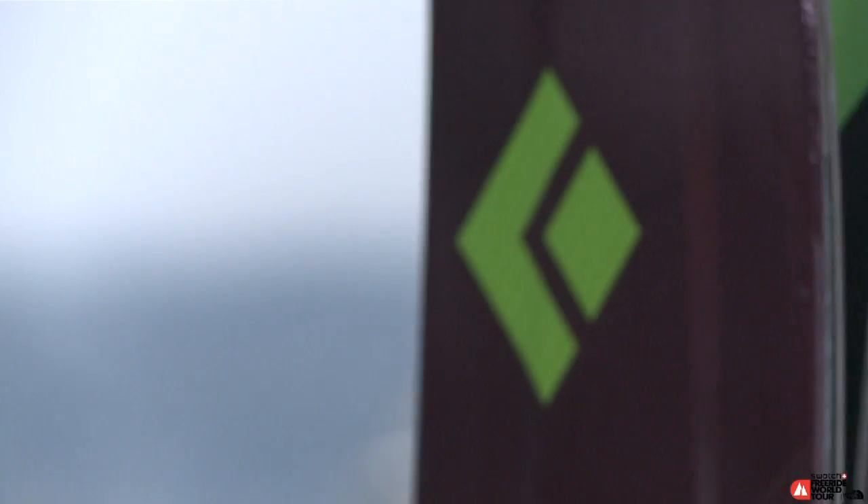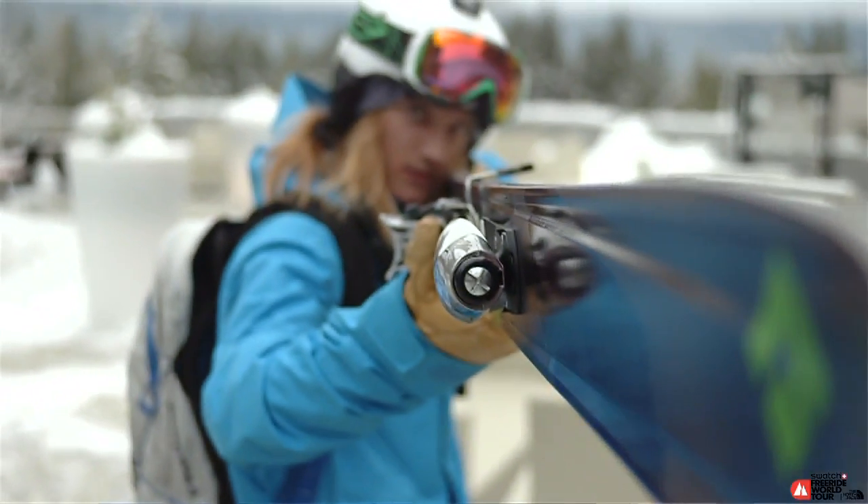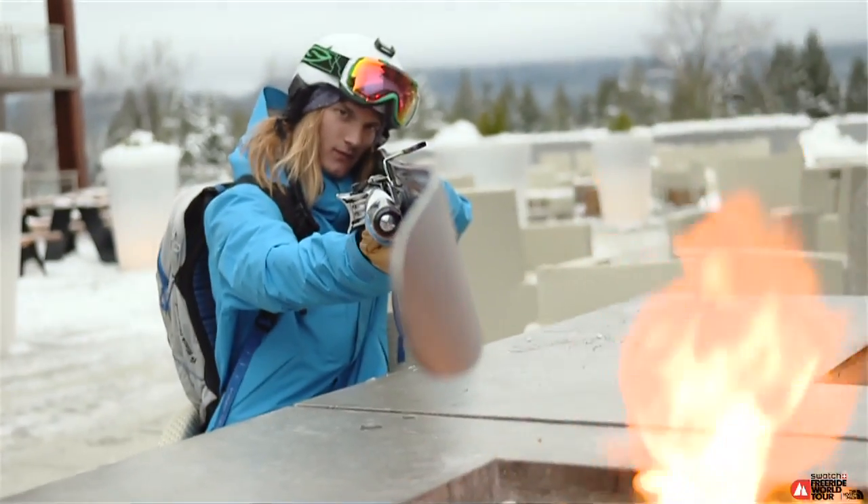This is the Black Diamond Ambridge ski, my ski of choice every day. It's a 115 underfoot, rocker profile, tip and tail. It's just a weapon.